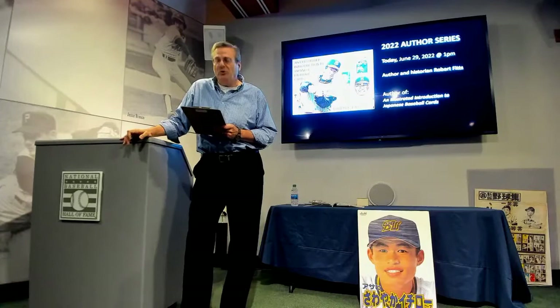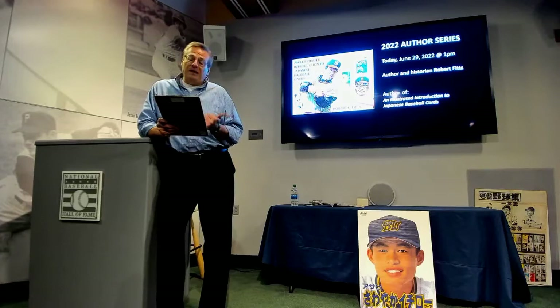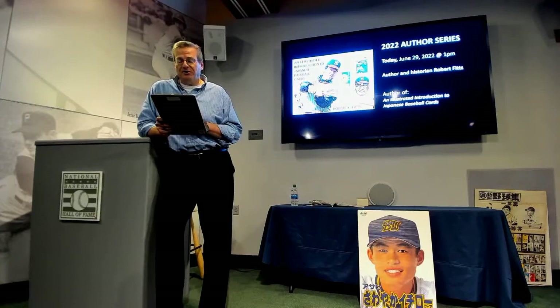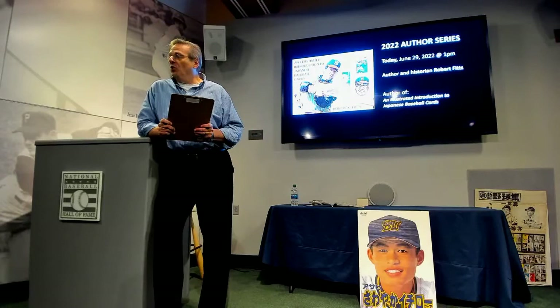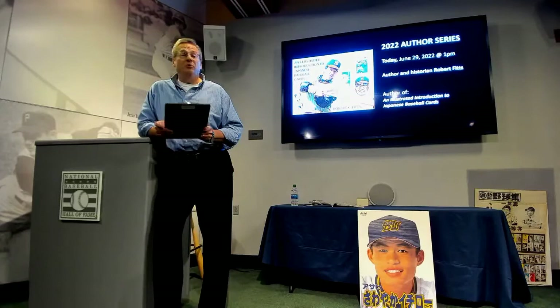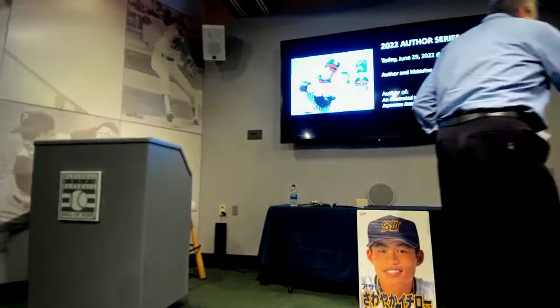His name is Robert Fitz, or Rob Fitz as we call him. He's written a number of books on the subject of Japanese baseball — Issei Baseball, Banzai Babe Ruth, and Mashi, the story of Masanori Murakami, among other subjects. But today he's going to be telling us more specifically about his newest book, an illustrated introduction to Japanese baseball cards. It's a very colorful book featuring over 200 images, for sale in the bookstore. After the presentation, Rob will be available to sign and personalize copies. Please join me in welcoming Rob Fitz.